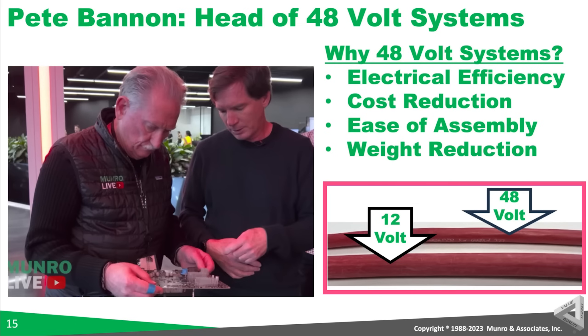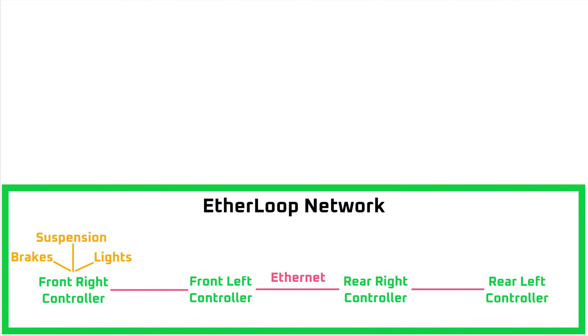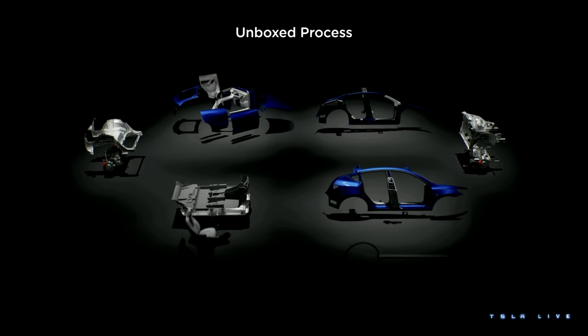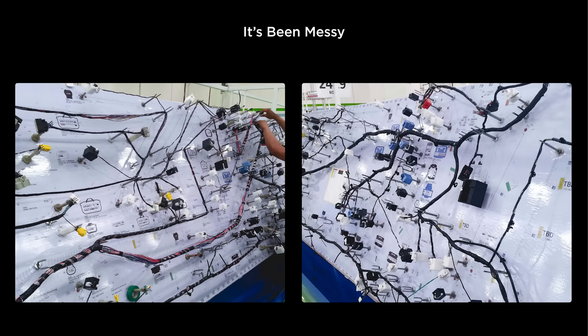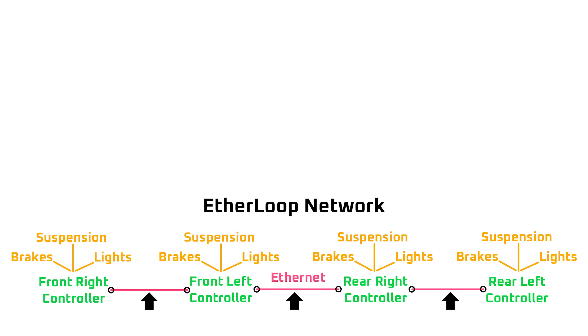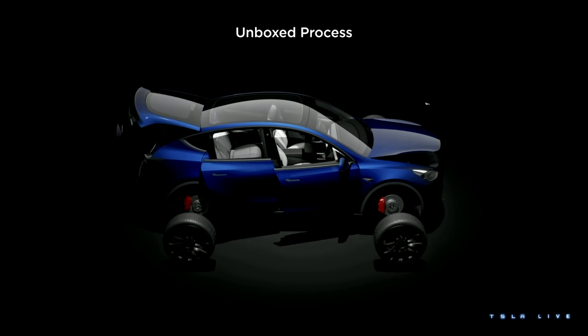For the next generation vehicle, if they continue to use 12 volts for some things, that's fine because it would have little effect on how the vehicle is manufactured. However, moving to a full Etherloop system for the unboxed process will be a necessity. That's because the vehicle won't move down the production line as a single cage or box — it'll be built from several pieces merged at the end of the line. That means it can't use a typical CAN bus wiring harness that has to be installed in one piece touching every part of the vehicle. It'll have to use a point-to-point Etherloop network where you can connect any controller to any other controller, which will allow the vehicle to snap together like Legos.